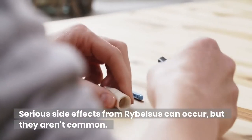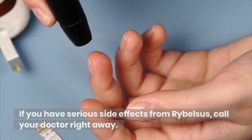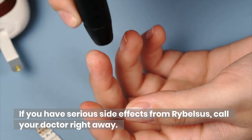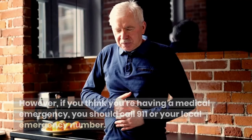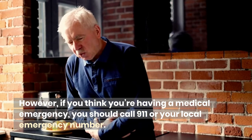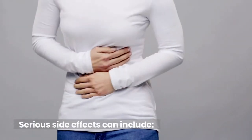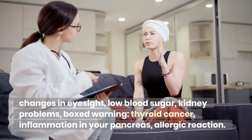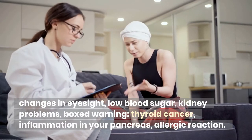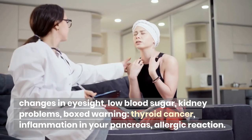Serious side effects from Ribelsis can occur, but they aren't common. If you have serious side effects, call your doctor right away. However, if you think you're having a medical emergency, call 911 or your local emergency number. Serious side effects can include changes in eyesight, low blood sugar, kidney problems, a boxed warning for thyroid cancer, inflammation in your pancreas, and allergic reaction.